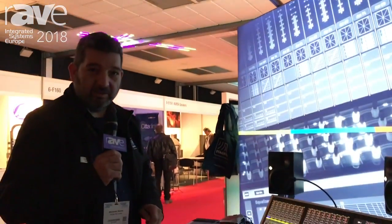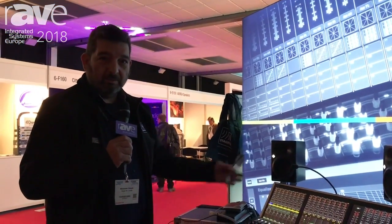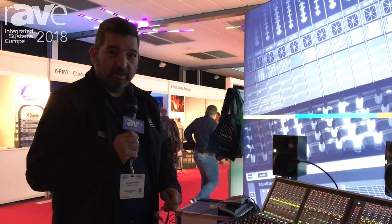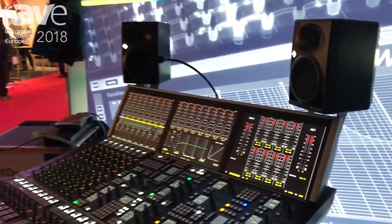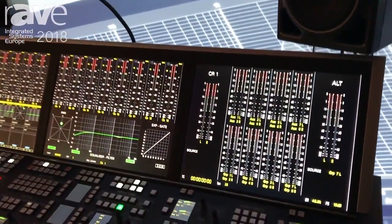Good morning, this is Alex Sander-Nemes from StageDeck. We are here at the ISE show and we are happy to present the Aorus, which is one of our flagships in our company.